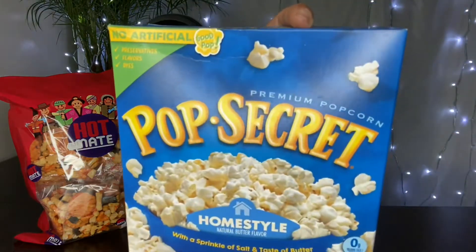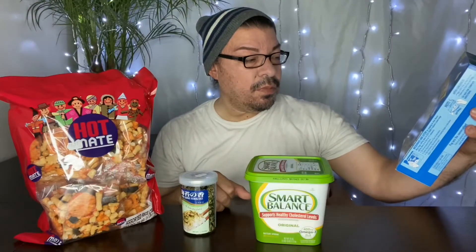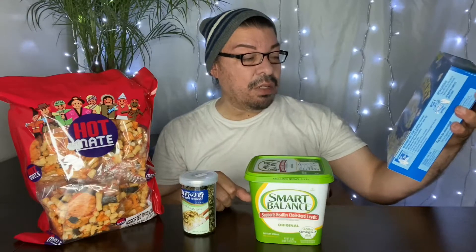Pop Secret is what I'm using — Homestyle. This has a sprinkle of salt and a taste of butter, so very, very light. So basically you do the popcorn first, just put it in a bowl. Once you do the bowl, that's when you drizzle either the sesame oil or the butter. The butter, you just do it to your liking.